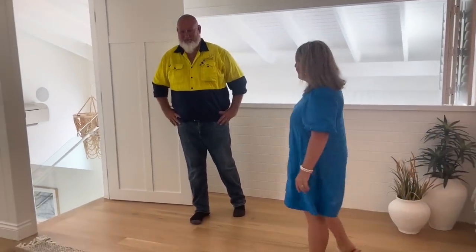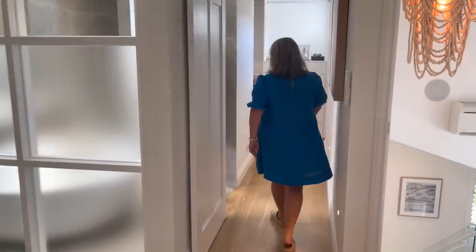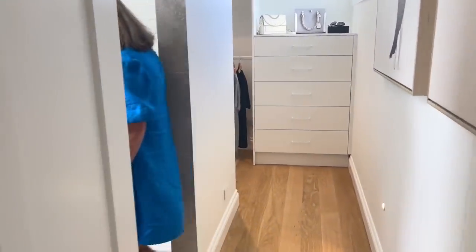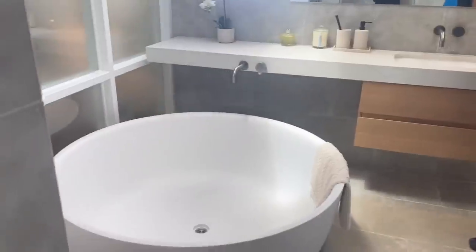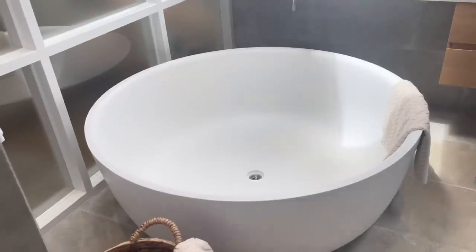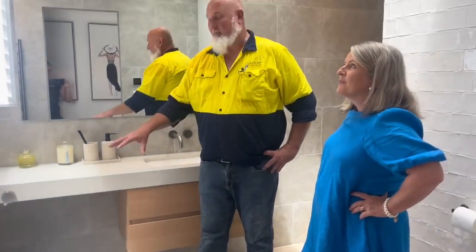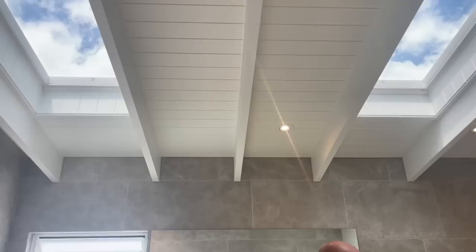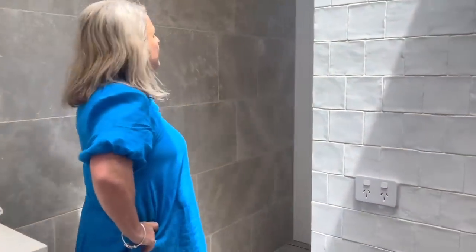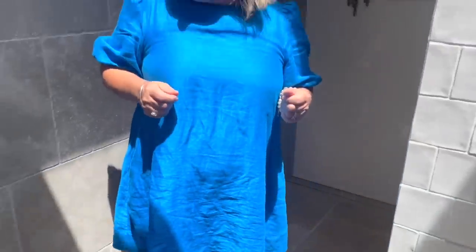Wait till you see the bathroom. This bath is absolutely fantastic — it's a big circular bath, gorgeous. You could even wash the grandkids in there. I haven't seen a circular bath before. My wife would be very jealous of that. We've also got a Velux skylight and a great shower — have a look in there. Gorgeous, lovely, beautiful tiles — so spacious in here as well.